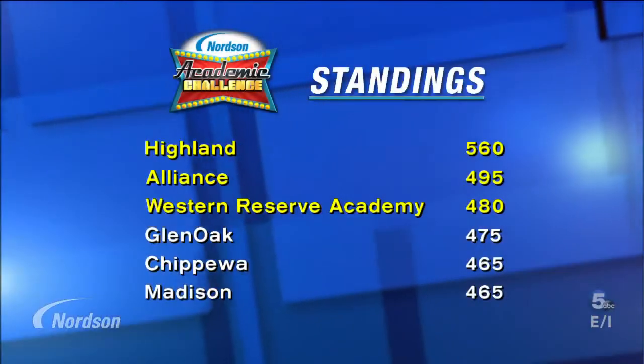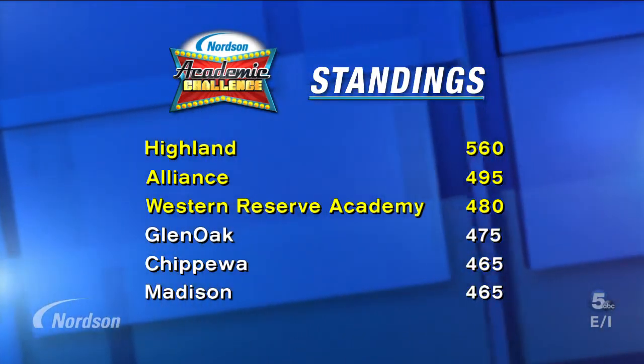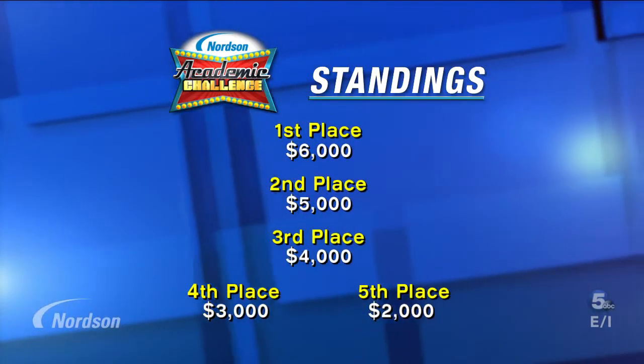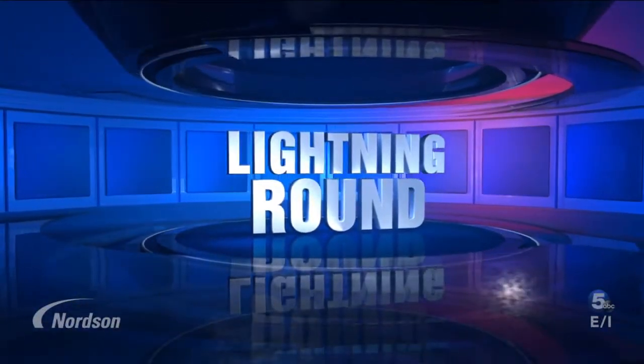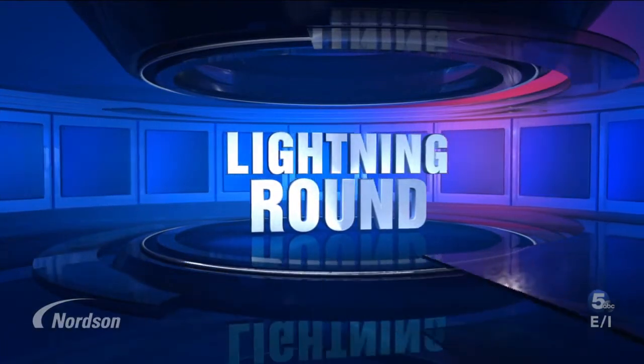The challenge today, very simple. These three teams compete for points by answering questions covering math, science, history, and other topics. First, let's look at the team standings, because the top five scoring teams this season will share in a total of $20,000 in grant money from Nordson. The top three scoring teams will return for our championship finale and compete for a top grant of $6,000 for their school. We're going to get started now with our opening match — the lightning round. In this round, all three teams compete. We award 10 points for a correct answer and subtract 10 points for an incorrect or no answer. We start each team with 100 points.